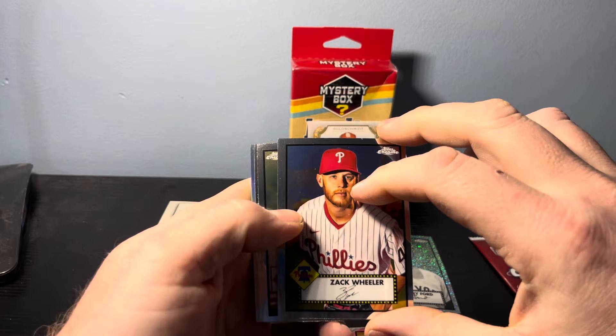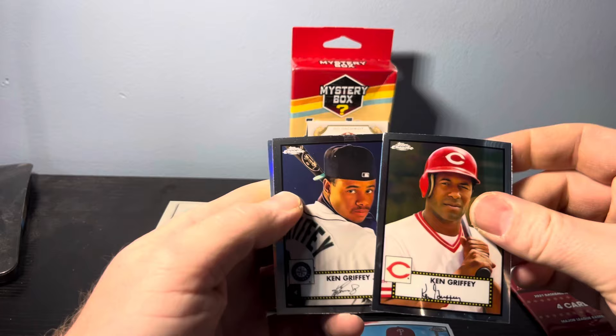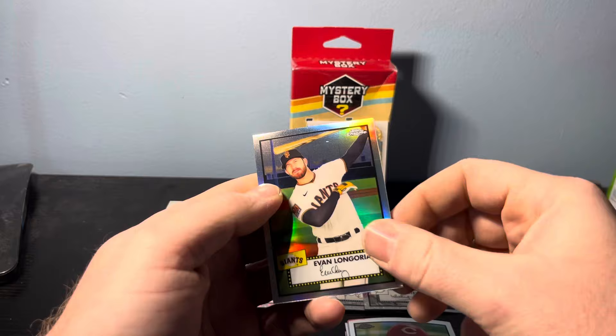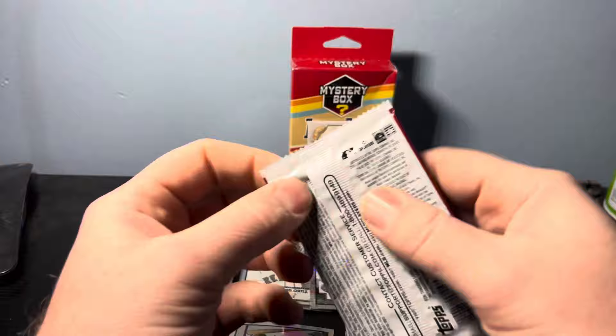We got a Zach Wheeler — looks like it's just a refractor. We have Ken Griffey Sr. and Junior — wow, look at that — back to back, dad and son, not bad. That's a pretty cool looking card, a pretty cool way that they did that pack. Then we have a regular refractor of Evan Longoria. Final pack out of those first five mystery boxes — still open for a case hit.